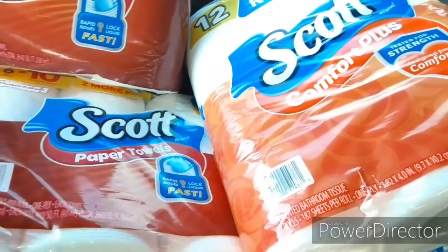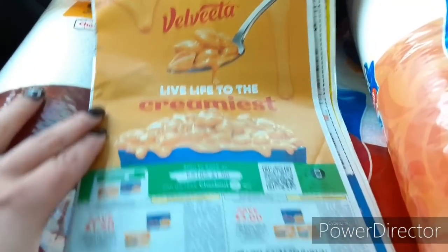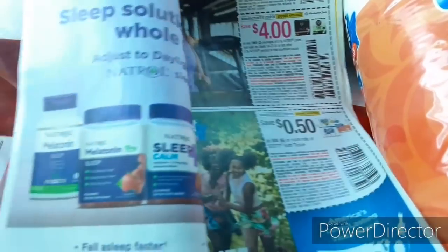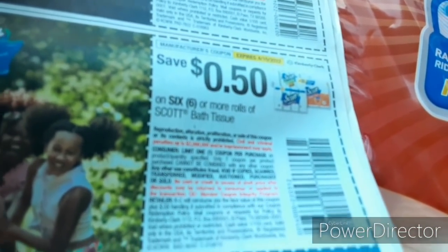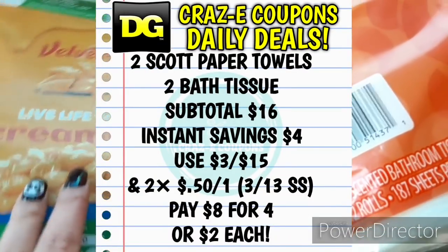Now it can get a little bit better — hopefully y'all have these coupons. The 3/13 SmartSource — I told y'all that this was a good insert to pick up because we have the Velveeta coupons on the front. Inside you have 50 cents off one for the Scott bath tissue, and these don't expire until the 10th. So here is my deal that I did: I picked up two of the paper towels and two of the bath tissue. I used the instant savings, the sale price, the $3 off $15, and two of these 50-cent off one insert coupons from the 3/13 SmartSource.